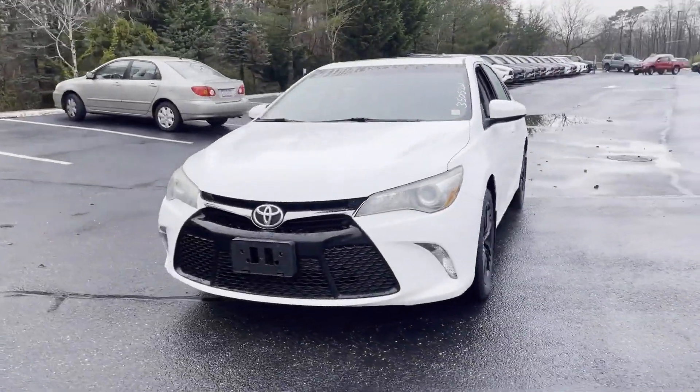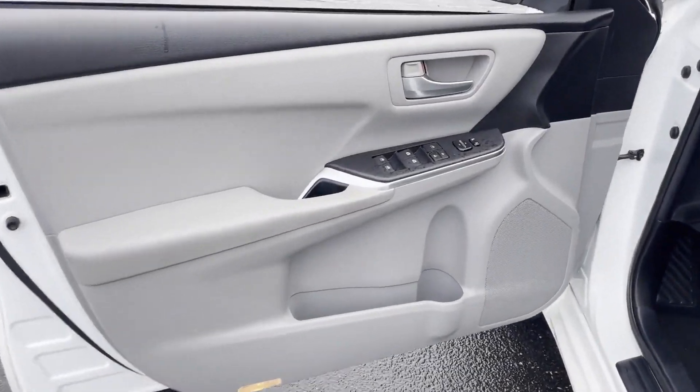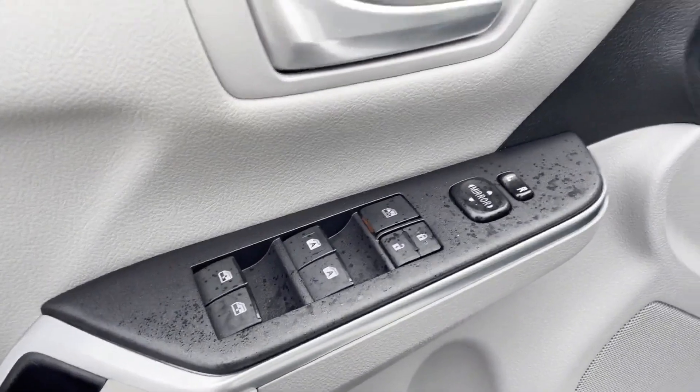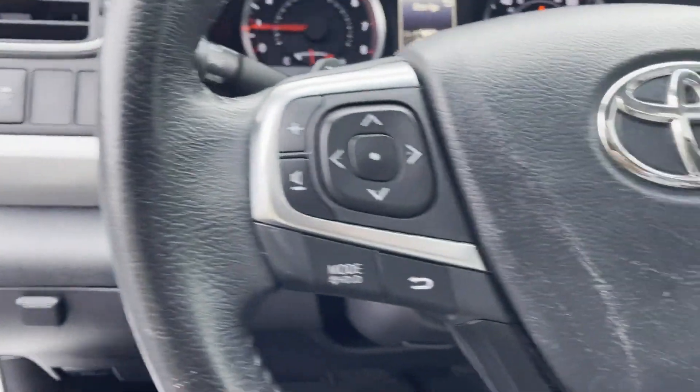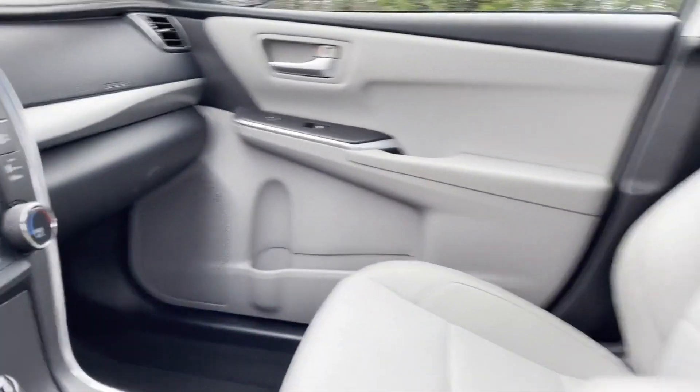Also included are keyless entry, front bucket seats, steering wheel audio controls, engine immobilizer, automatic headlights, auxiliary input, stability control, passenger side airbag sensor, and adjustable steering wheel.